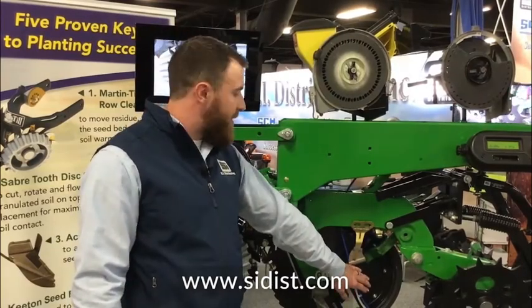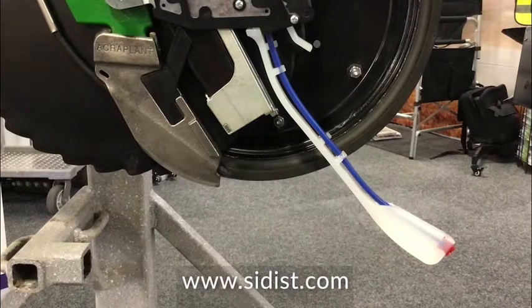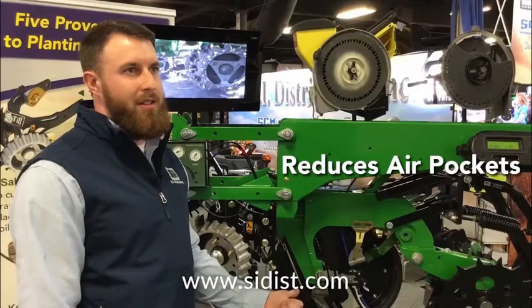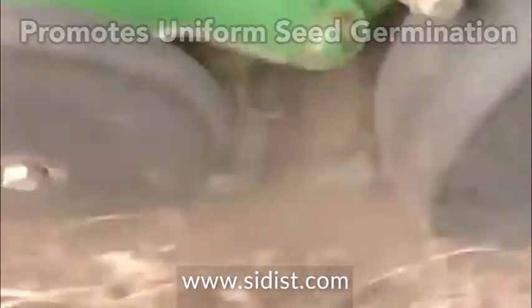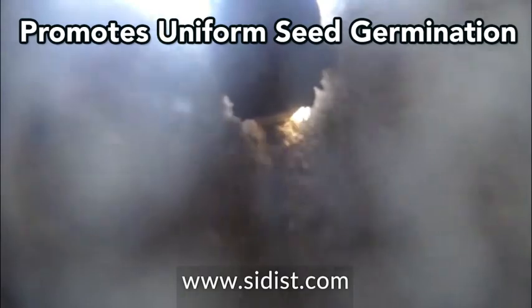A consistent staple in providing positive results is the Keaton Seed Firmer. It has a proven average of six bushels increase in corn yields due to better stands, because it sets the seed in the bottom of the seed trench, reducing air pockets, hits the depth set on your planter, and ensures better seed to soil contact, which promotes uniform seed germination and uniform emergence.